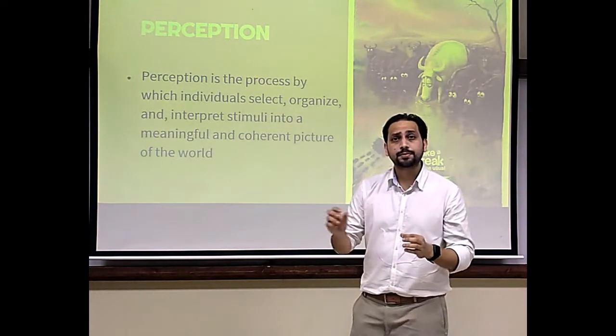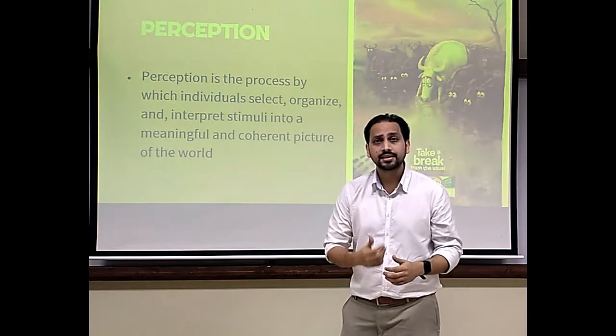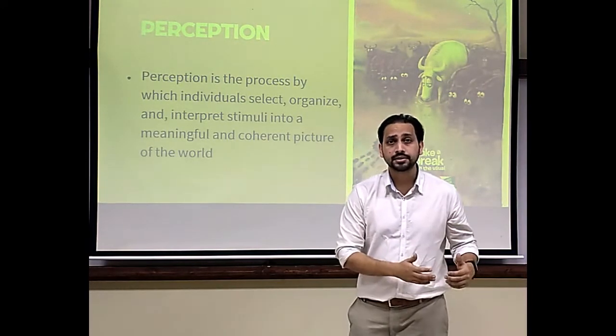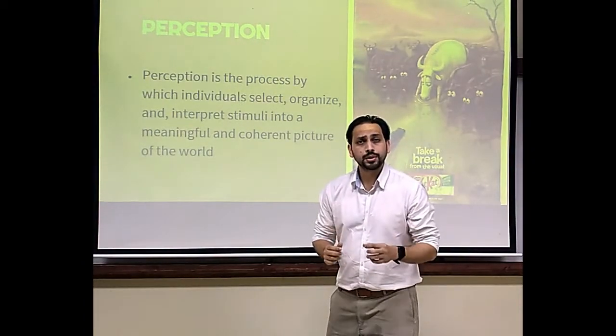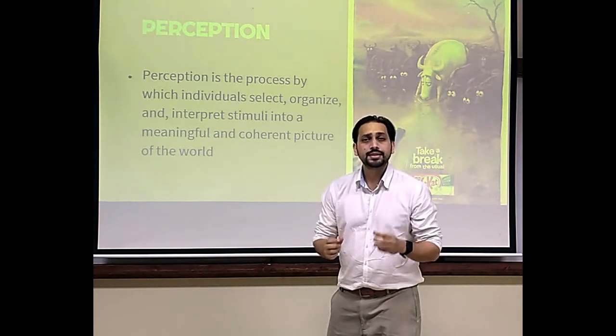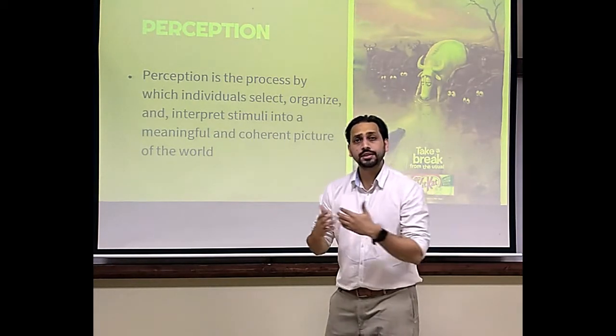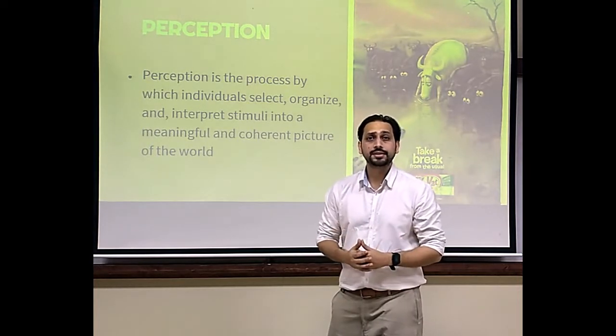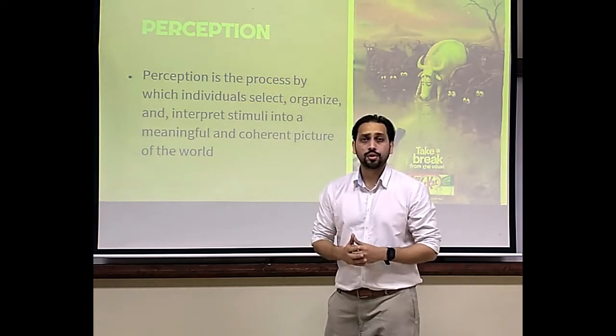The whole process is based on one's own needs, wants, expectations and past experiences. For each individual, reality is a person-based phenomenon. Individuals take decisions on what they perceive to be real. This is why it is important for marketeers to understand the notion of perception.